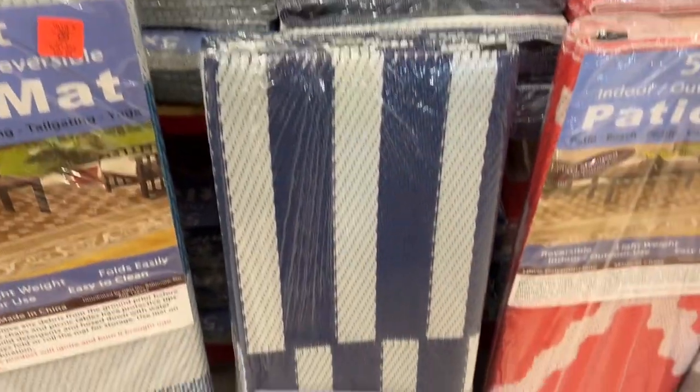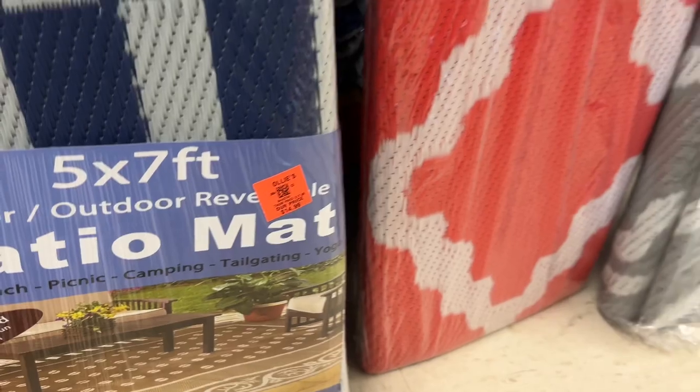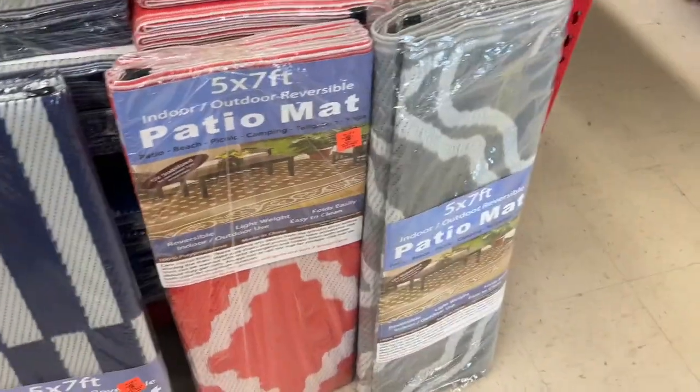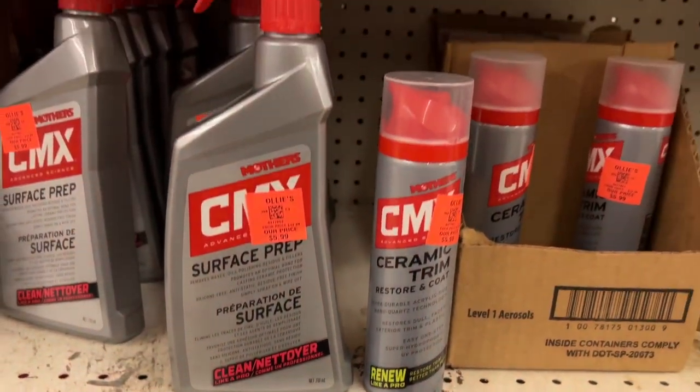These are the five by seven RV or patio mats for $14.99. They have four different colors to choose from: light blue, dark blue, red, and gray. These are easy to clean and are UV protected, and they're usually $17.98 at other stores.